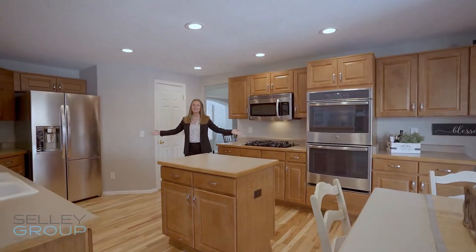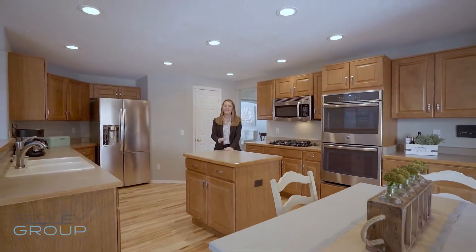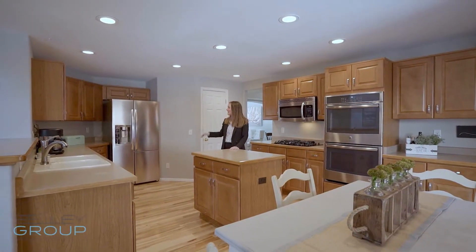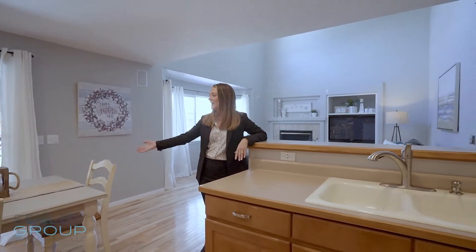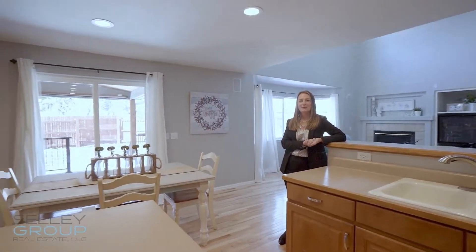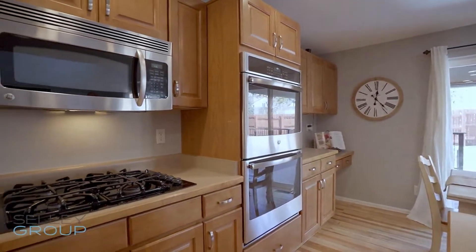From the dining space, this gigantic eat-in kitchen offers perfect space for hospitality. You'll love the island, the expansive countertops, as well as a walk-in pantry. I love this kitchen space because you have extra room for an eat-in table, updated stainless appliances, and a gas range.